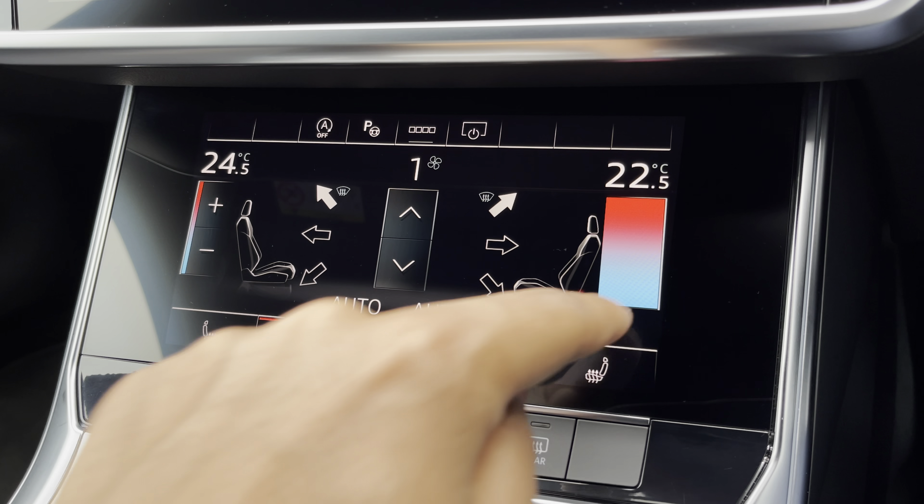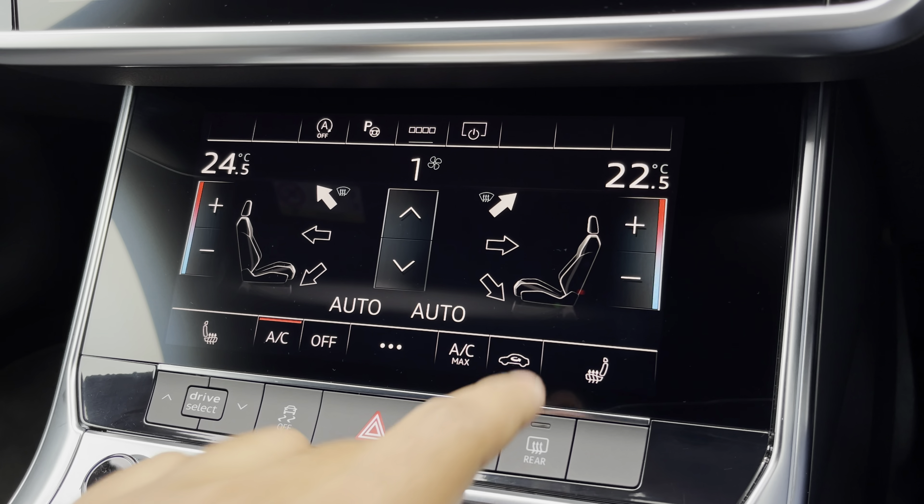Around the back we have LED rear lights with dynamic indicators, as well as a power-up heated tailgate, allowing easy access into the 565 litre boot space, which can be extended by folding the rear seats down, allowing you to add in those larger and longer items such as flat pack furniture.